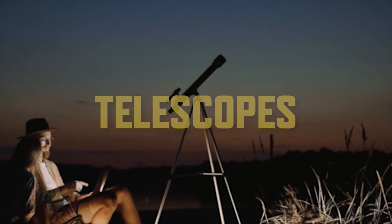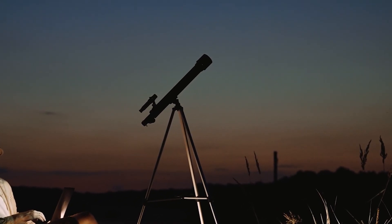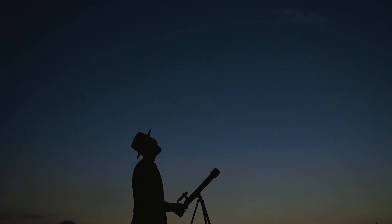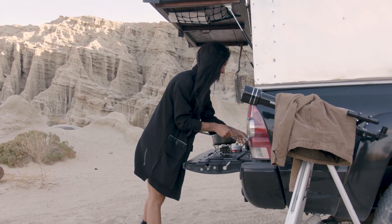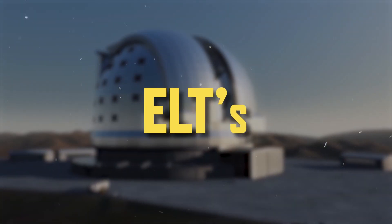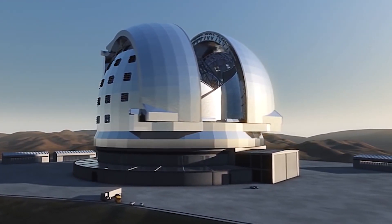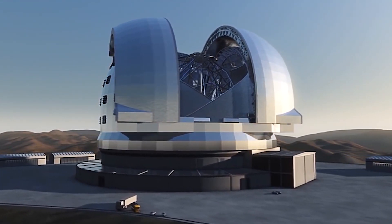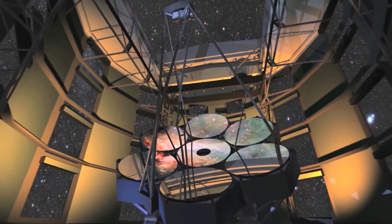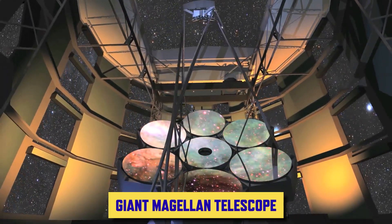When you think of telescopes, you most likely imagine long-standing tubes with pointed ends, through which you'll be able to see the wonders of the universe. For the most part, you're not wrong. However, that's not all there is about telescopes. There are also ELTs — extremely large telescopes that are as big as an entire building. Today, we'll talk about one of these ELTs: the insanely huge telescope called the Giant Magellan Telescope.